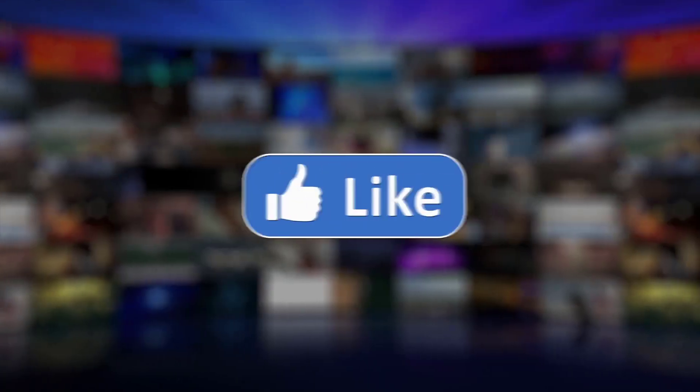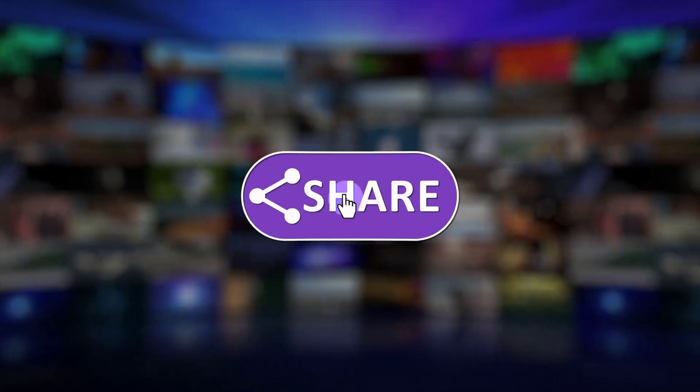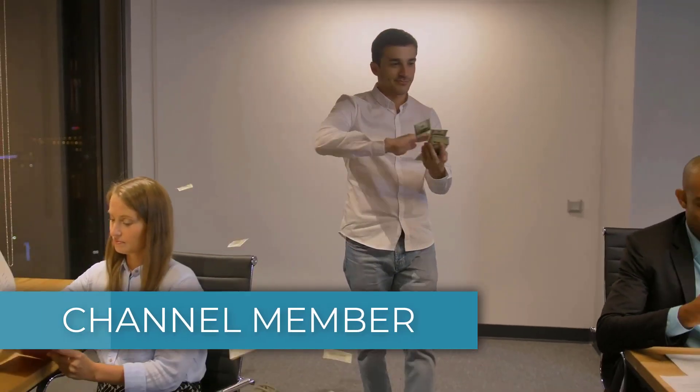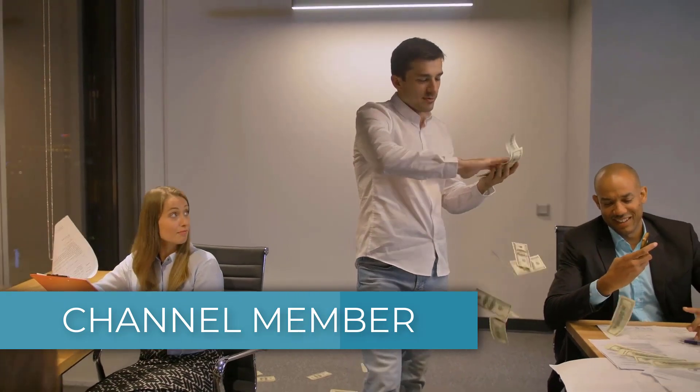Let me know what you think. Give this video a like, subscribe, or comment below. If you'd like to get a custom valuation or just support the channel, you can become a member by clicking on the link in the description below. Thanks for watching.